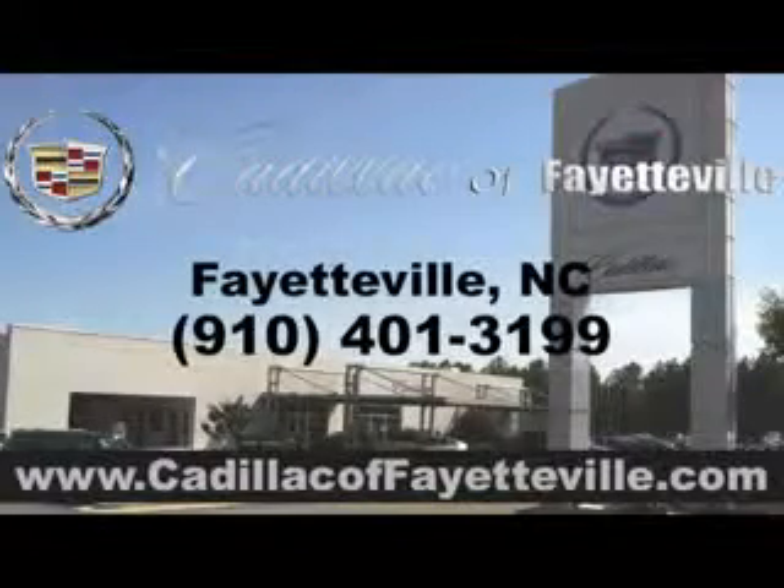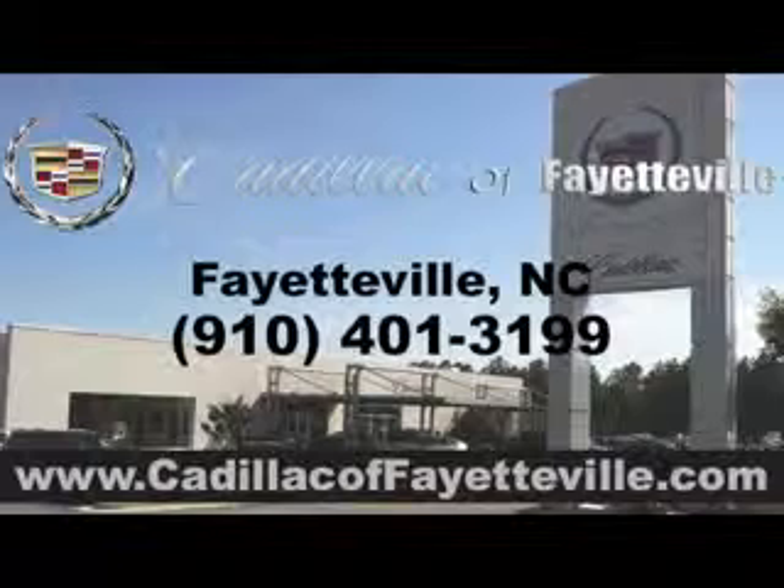Enjoy the drive, feel safe, and have peace of mind in this 09 Cadillac Escalade. See us at Cadillac of Fayetteville today. Stop in today or visit us 24/7 at CadillacofFayetteville.com.